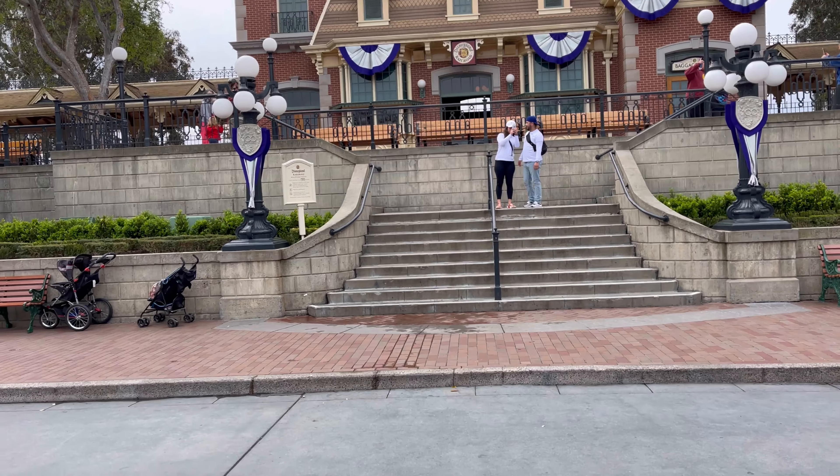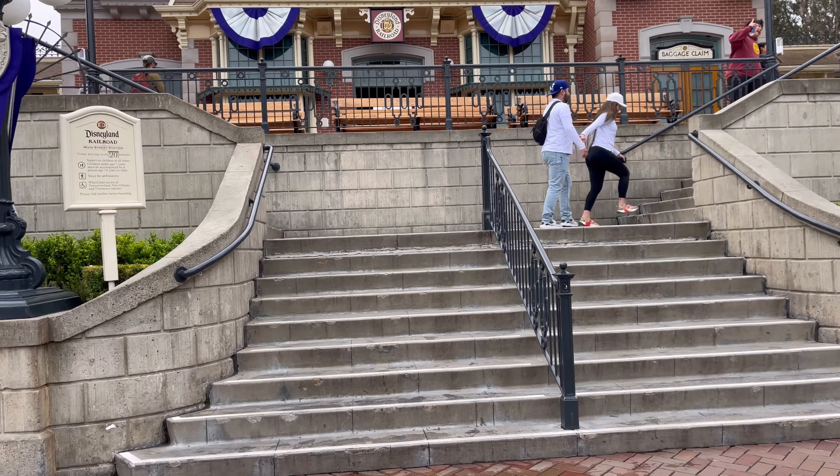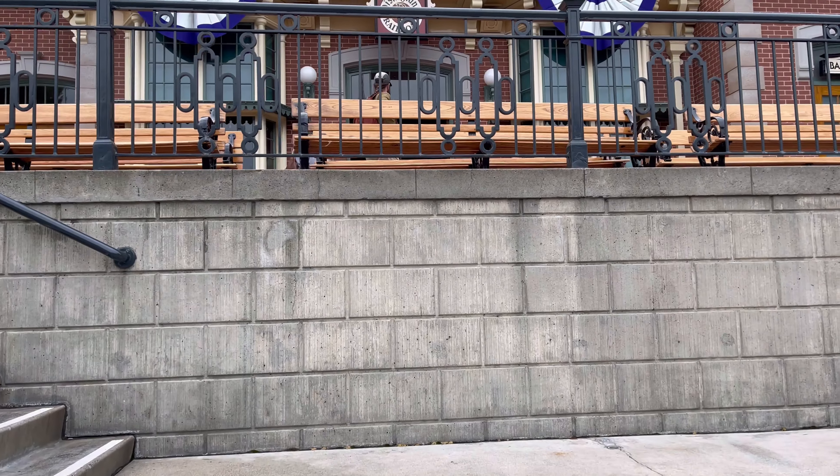All right, so we're going to head up these stairs, go to the train station, and head on into the reopening of Toontown.